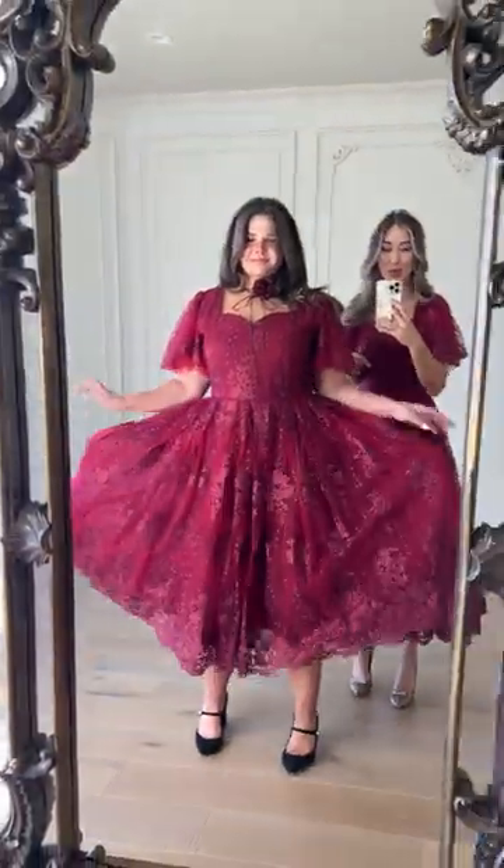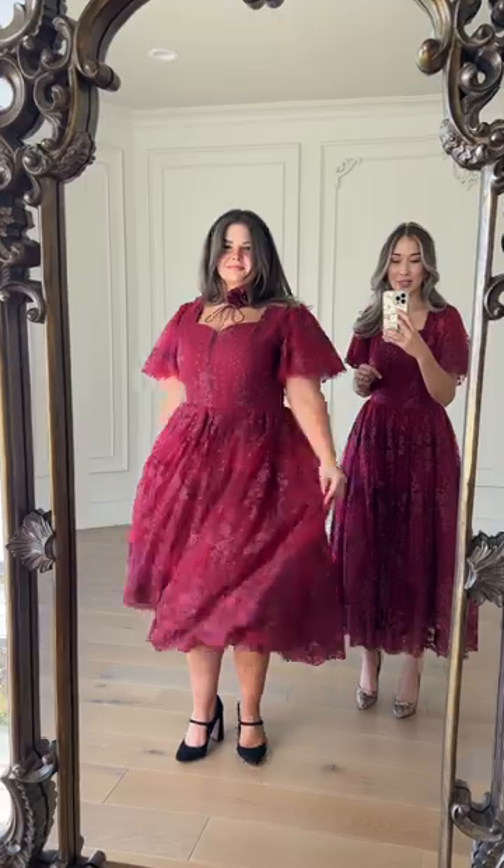Let's see a little twirl. Super full skirt — she is absolutely gorgeous. This is our Victorian.